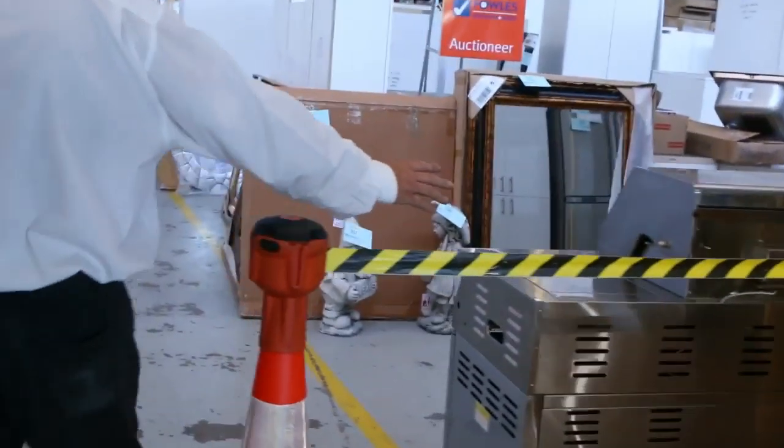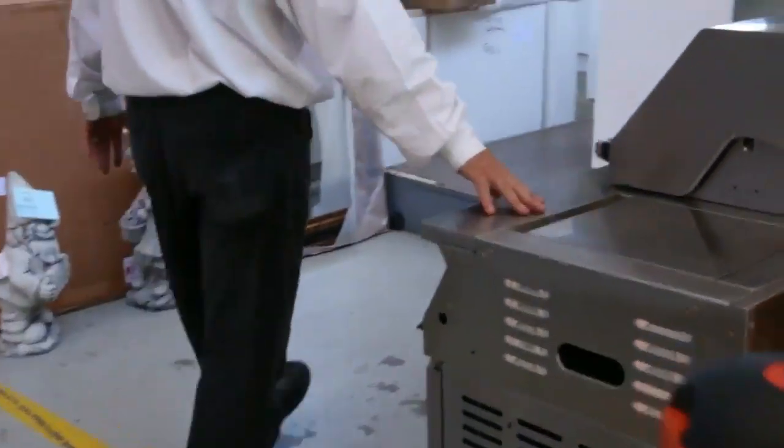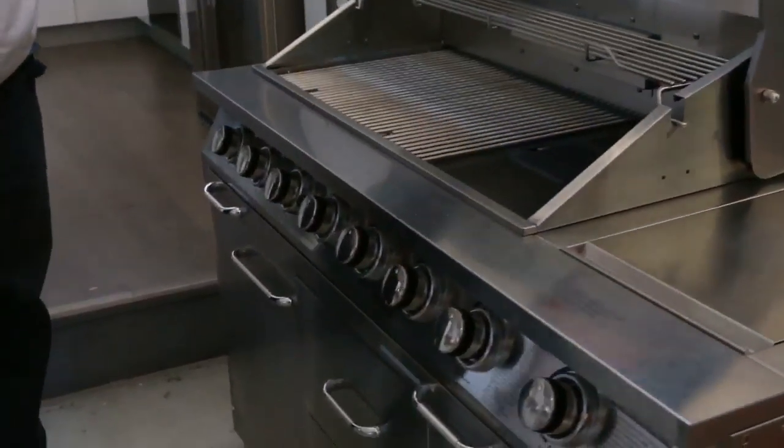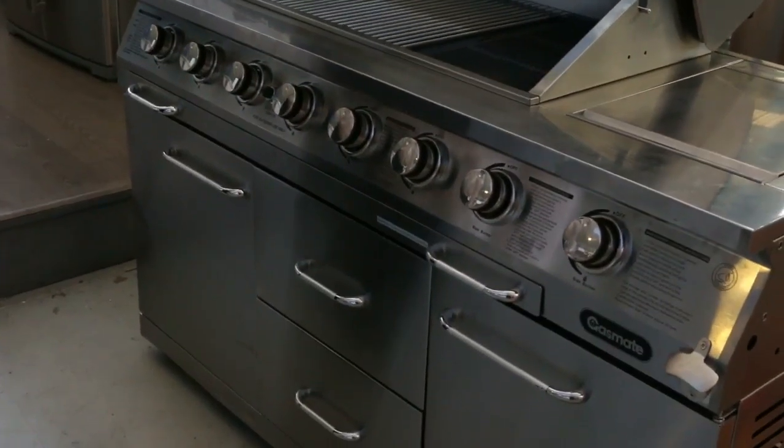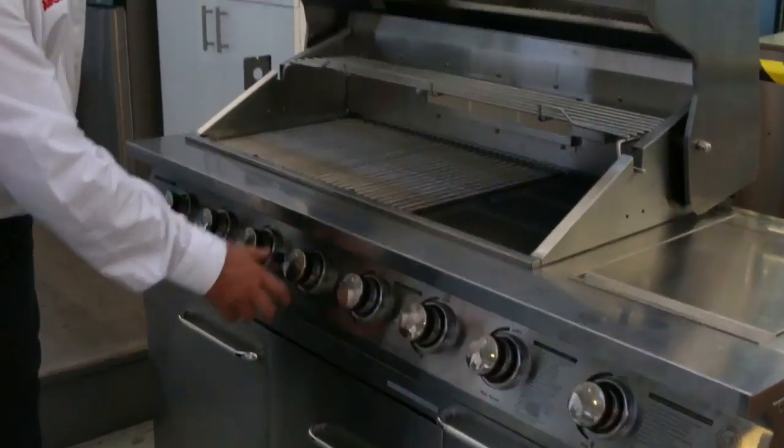There's a smaller unit here as well — absolute bargains, brand new, twelve month warranty on these barbecues. This one's got all the bells and whistles to go with it — even the buttons light up to give it a bit of bling.